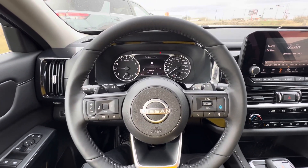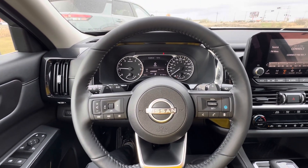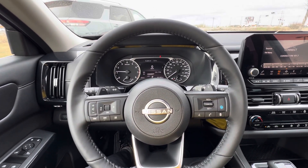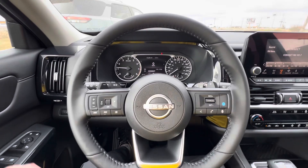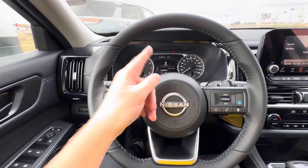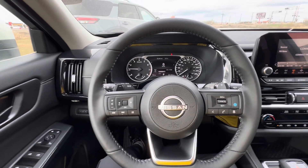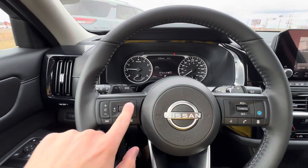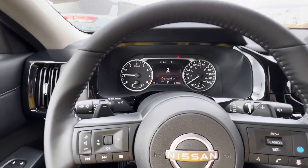Hey, good afternoon. Matthew here from LA Nissan, and this is the 2024 Nissan Pathfinder SV. Going to do a little trip reset here, since I know with the new screen it is a little bit more confusing. So we are going to clear it up here. Right now we are on our home screen.